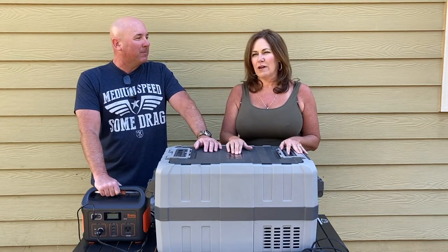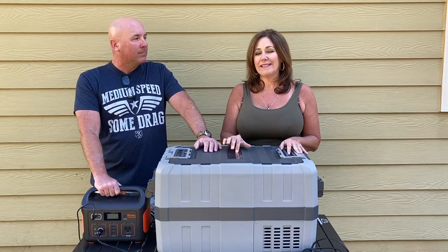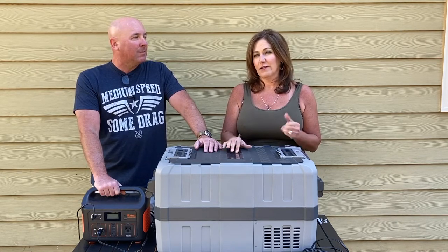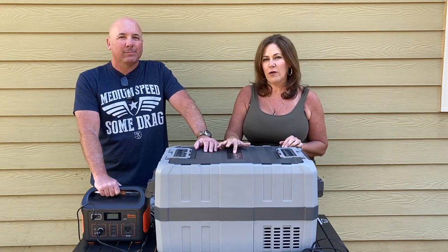We got it at Costco for $499. At the time it was on sale from $699, so it was a good deal. It's a 41 quart.